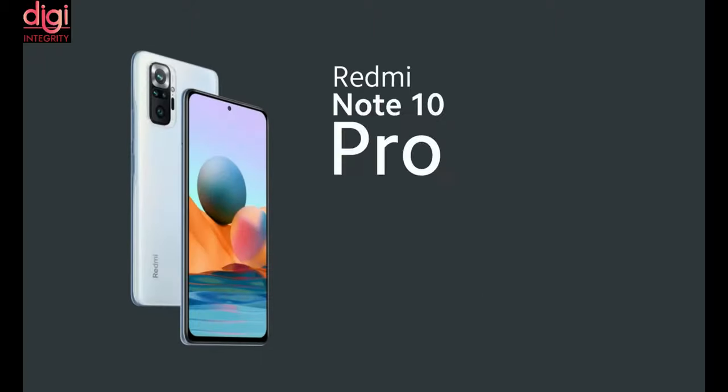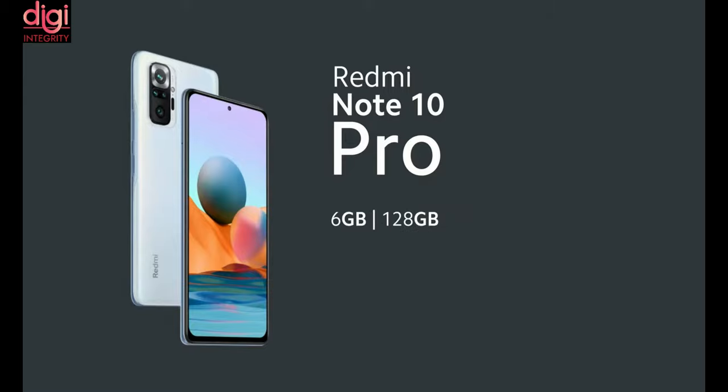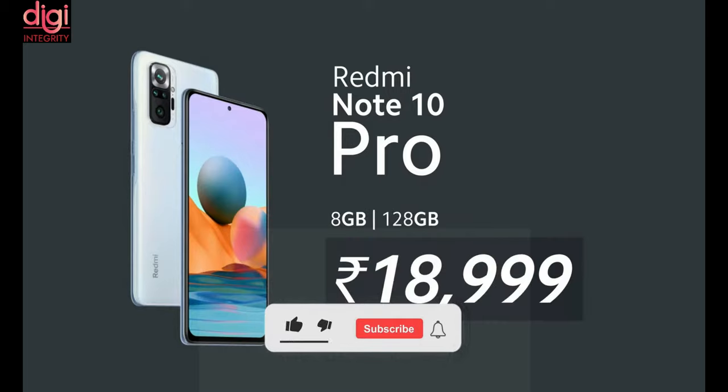The Redmi Note 10 Pro is also available in 3 different variants. 6GB RAM with 64GB storage is available at Rs. 15,999, 6GB RAM with 128GB storage is available at Rs. 16,999, and 8GB RAM with 128GB storage is available at Rs. 18,999.